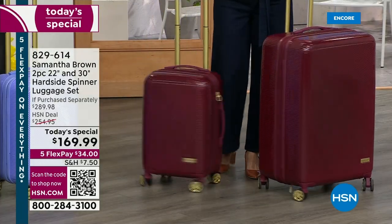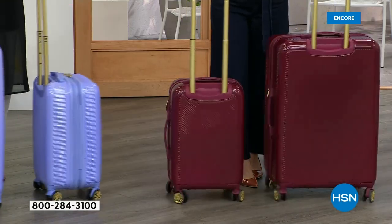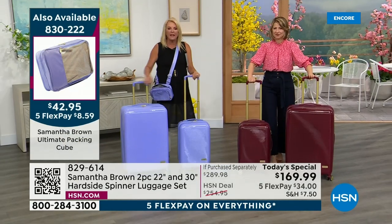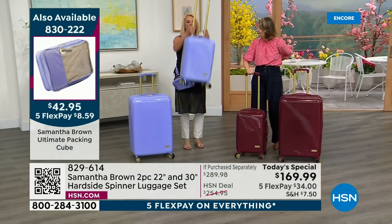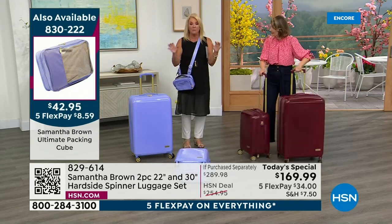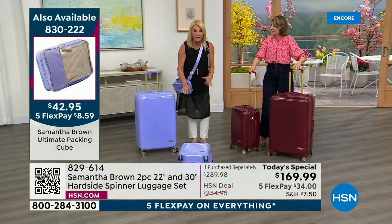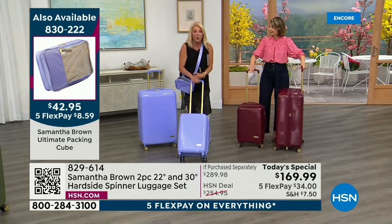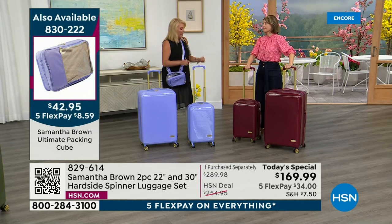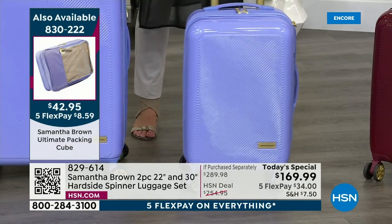A lot of people still have trepidation with hard side, but the reason why people buy it is its ability to protect your things. This 30-inch is going to duke it out in a cargo hold with 500 other bags — you want that extra protection. It is also weather resistant — rain, sleet, and snow resistant. You can't stain it; you can go through a mud puddle, people have splashed grease on it, and these beautiful colors, you're just going to wipe it off.